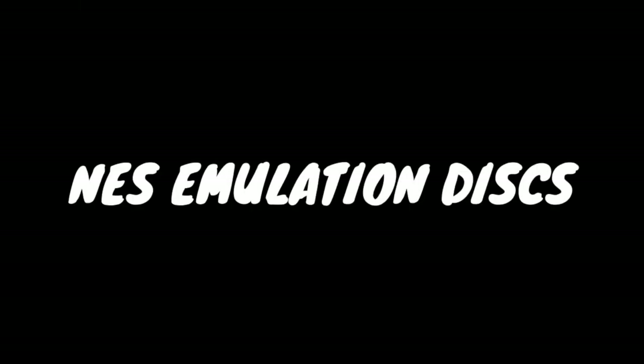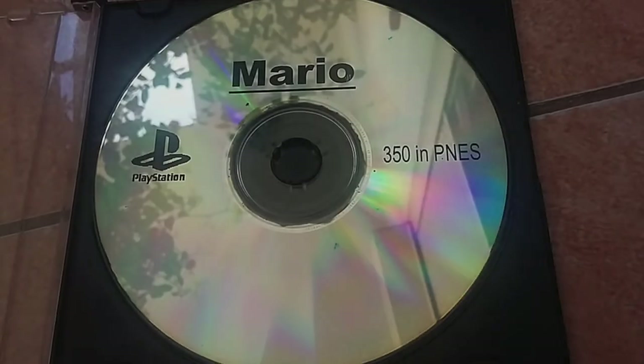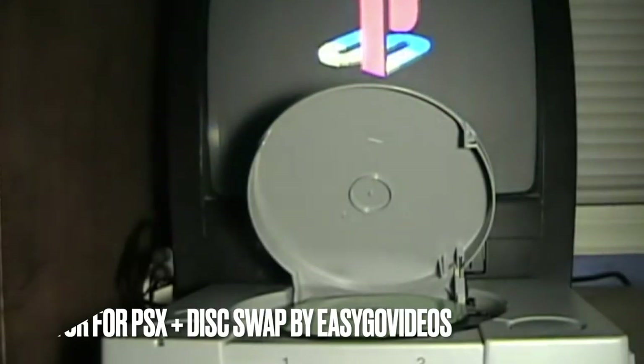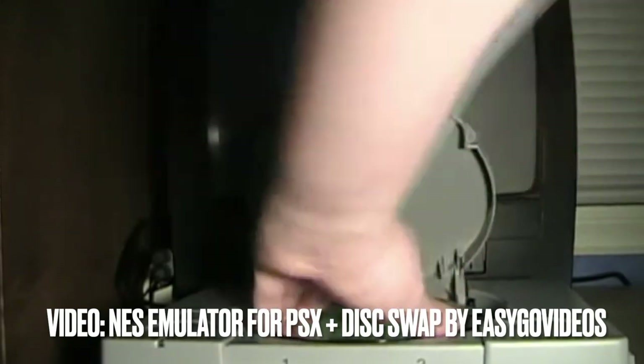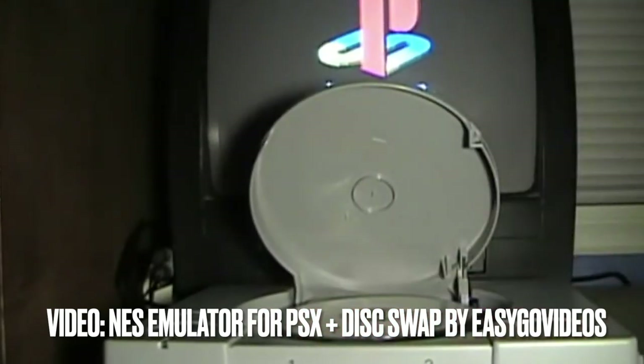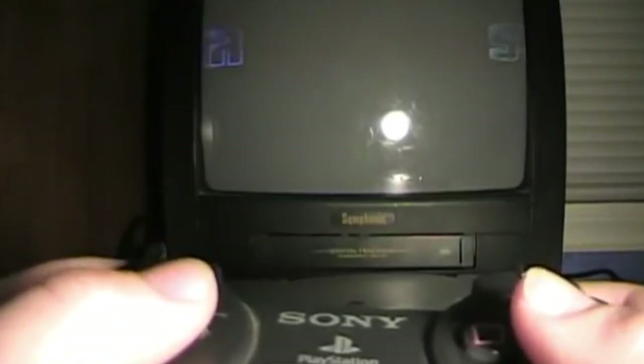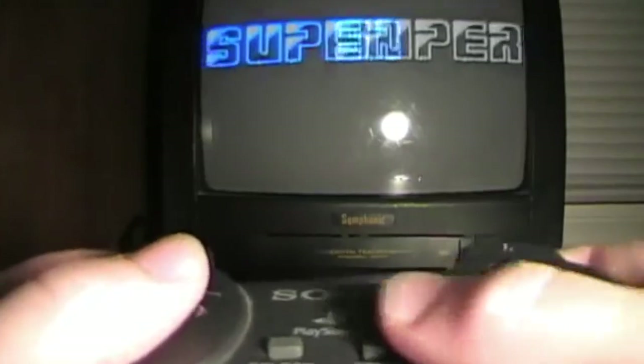Part of the many pirated things in the world of the PlayStation was NES games on discs which could be played using a couple of different techniques. It's pretty cool that this works, and it was probably a really cool way to try NES games back in the day if you didn't have the console yourself.